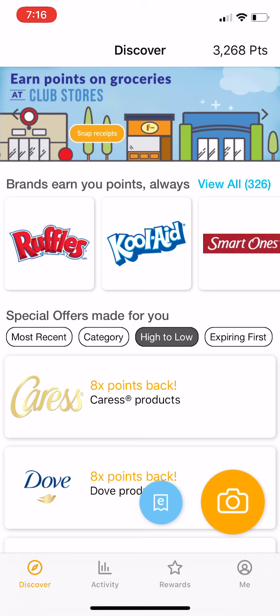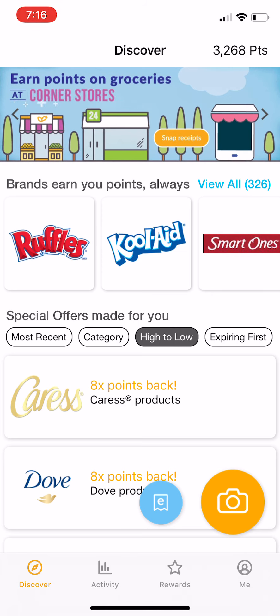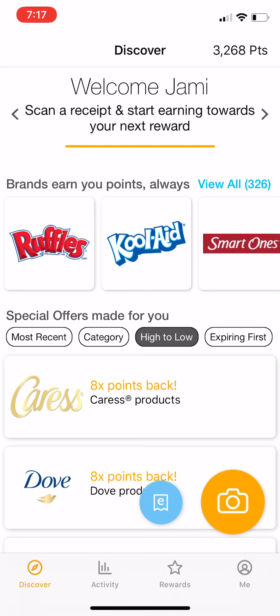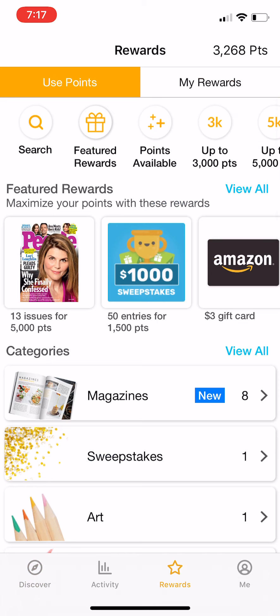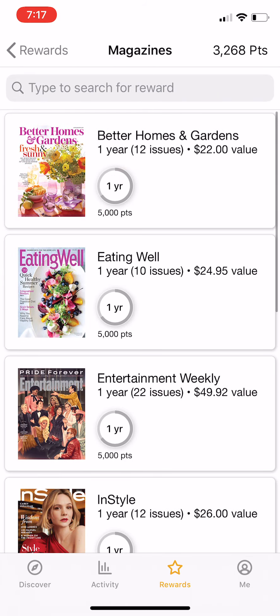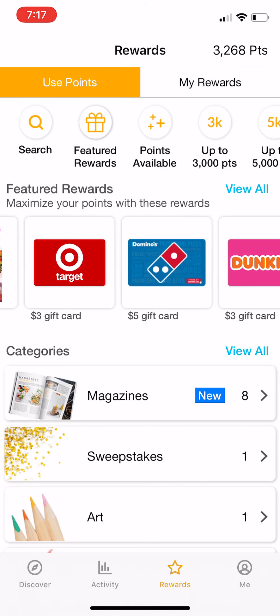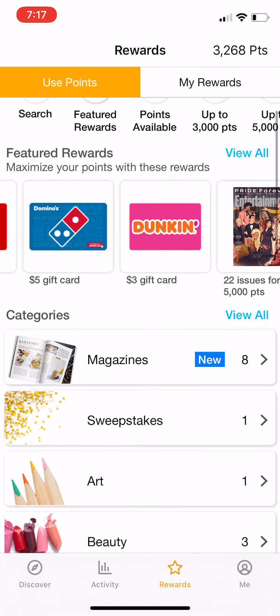Once you submit your receipt, you usually get your points immediately. Sometimes it will take a little bit longer, but for the most part it's pretty immediate. When you're on your home screen, at the top right hand corner it'll show your points. Right now I have 3,268 points. You can redeem those points by clicking on the bottom where it says Rewards — there's a little star above it — and it'll show you all the things you can redeem for. There are magazine subscriptions, Amazon gift cards, Target, Domino's, Dunkin' Donuts, and lots of different options.